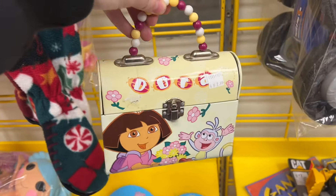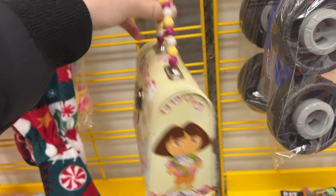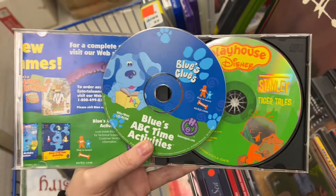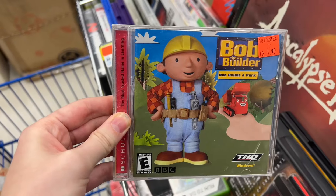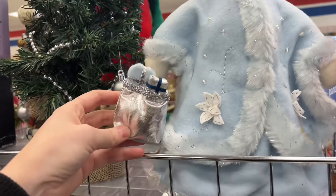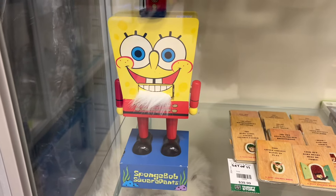Now we're going to go to Salvation Army. Surprise, surprise — I found a Dora purse. You know, that's just what I find everywhere I go for some reason. This CD case actually had two inside: Blue's Clues and Playhouse Disney — they are both CD-ROMs. Then there was also Bob the Builder. And how on earth did I come across another tree topper that looks exactly like the one I just bought, just in blue?